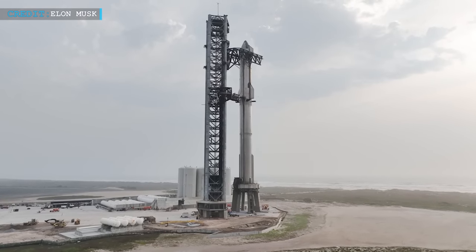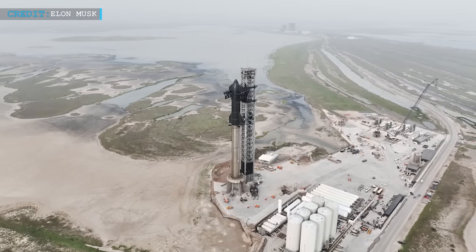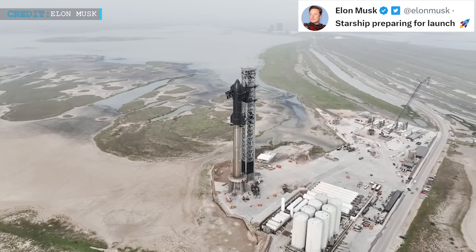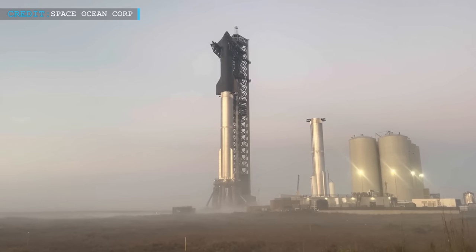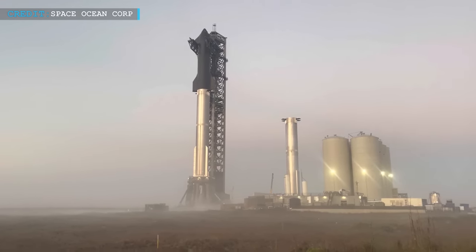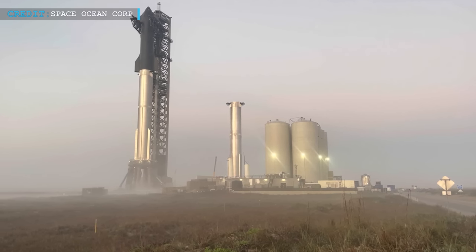As Musk indicated in his tweet, Wednesday's stacking was preparation for Starship's first-ever orbital flight test. Musk tweeted 'Starship preparing for launch' as a caption for the 47-second video. According to a number of rumors, SpaceX might target a try as soon as Monday, April 10. However, there is no specific target date, as SpaceX has not yet made one known and is reportedly still awaiting an orbital launch license from the U.S. Federal Aviation Administration. So we will just have to wait and see.